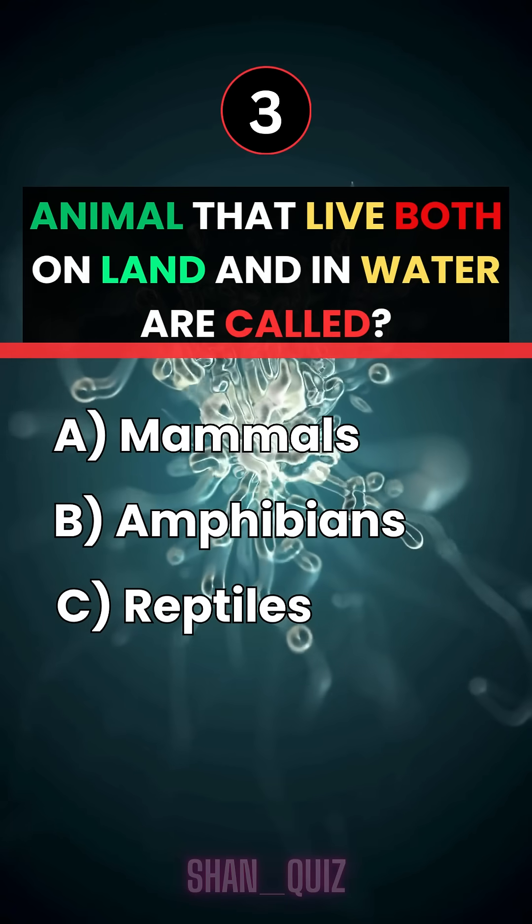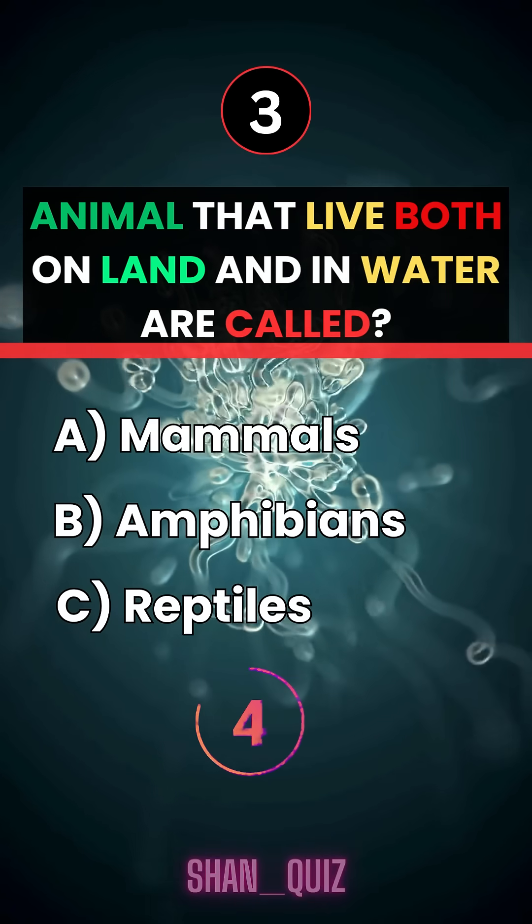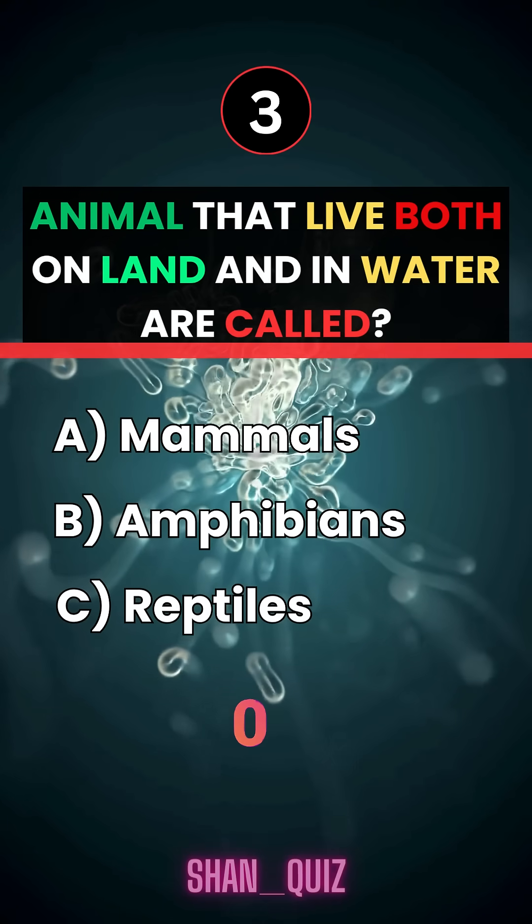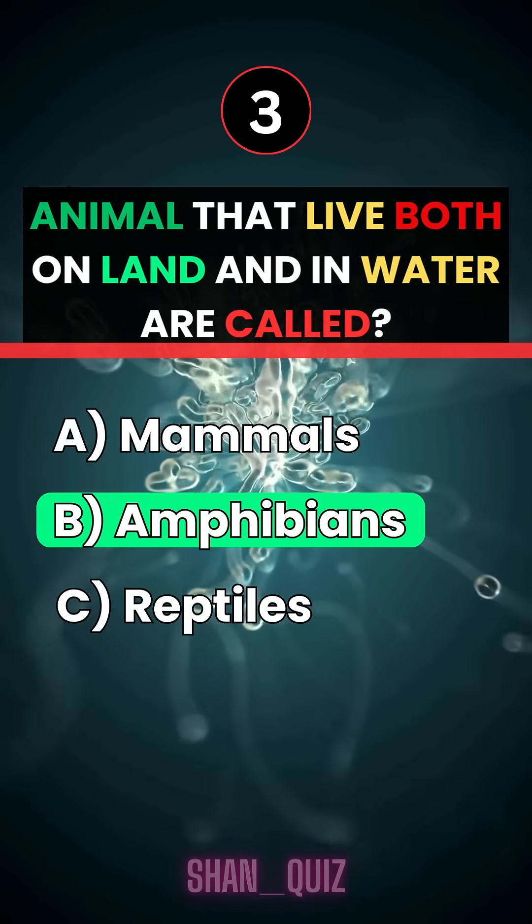Animals that live both on land and in water are called... Answer B, amphibians.